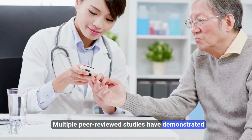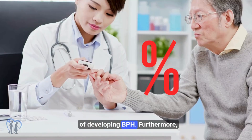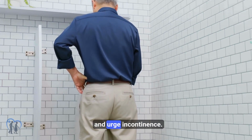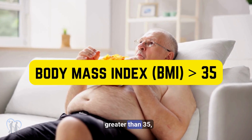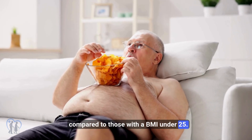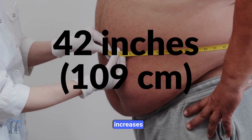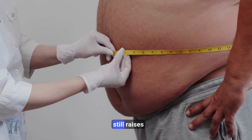Multiple peer-reviewed studies have demonstrated that men with type 2 diabetes face a 125% increased risk of developing BPH, and are 95% more likely to experience bothersome urinary symptoms such as weak urine stream, straining, frequent nighttime urination, and urge incontinence. Obesity is another critical factor: men with a BMI greater than 35 have more than double the risk of prostate enlargement compared to those with a BMI under 25. A waist circumference over 42 inches (109 cm) increases BPH risk by 138%, and even 40 inches (102 cm) raises risk by nearly 50%.